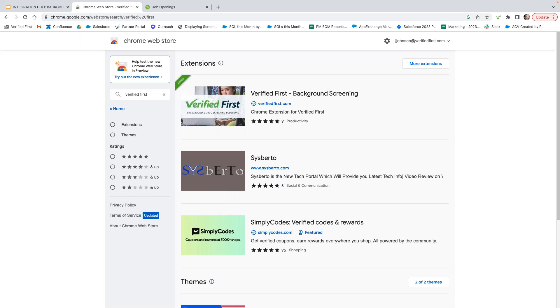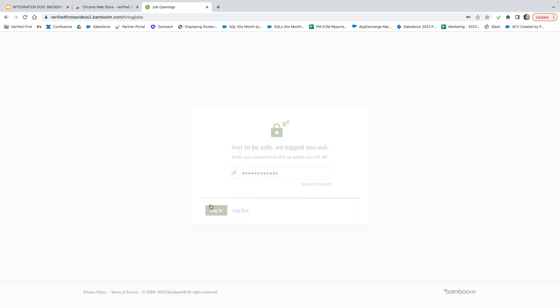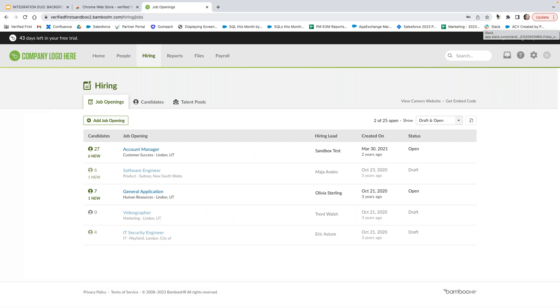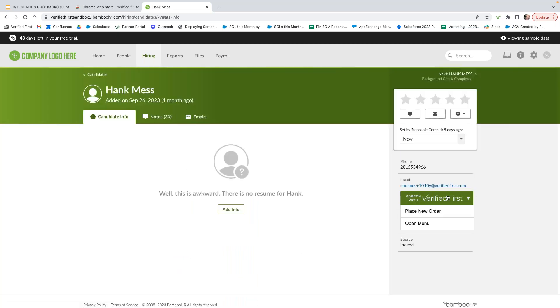Once it's downloaded, you'll be able to see the screen. Once you're logged in and you've downloaded the browser extension, go to Hiring, then Candidates. I'm going to select candidate Mr. Hank Mess. You will see the screen with the Verified First option within the Bamboo platform. We are in the Bamboo platform right now and you can go ahead and place a new order.